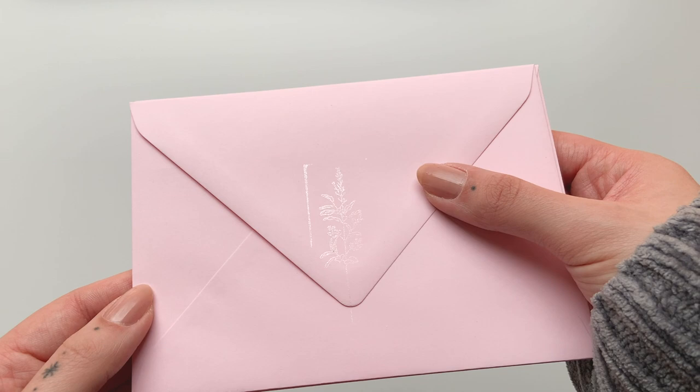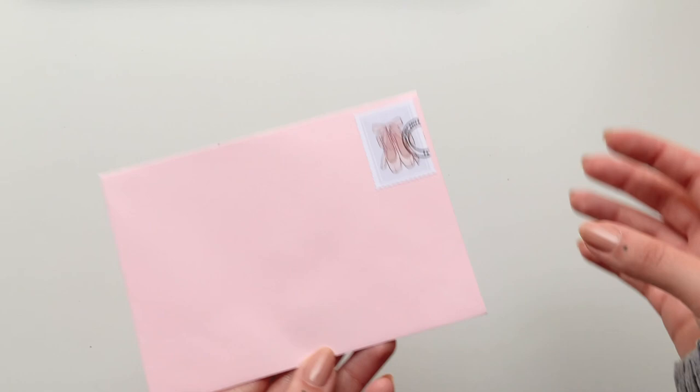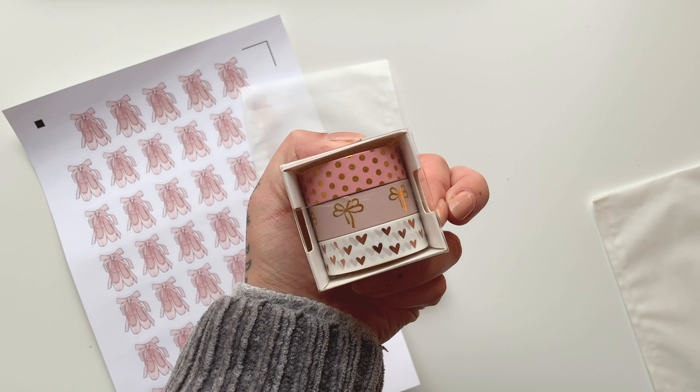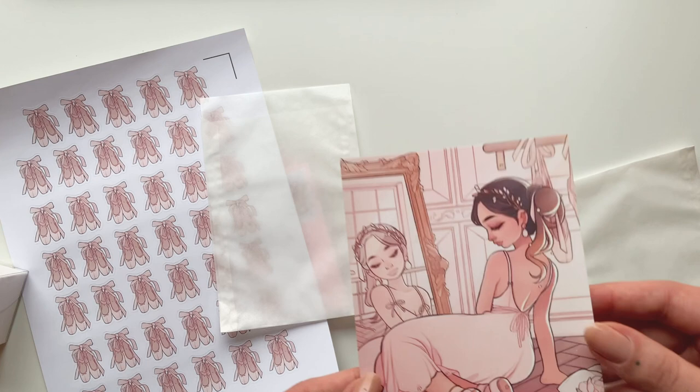I already prepped all the envelopes — I decided on the white stamp so I already stamped all of them, and I also added the little stamp on each one. Over here we'll have the address label. I also already made all these sheets because these stickers are going to go onto the pergamin bags right here, and they'll be sealed with this tape, which I think is just really cute and fits the theme nicely. So the first thing we have is the postcard print.